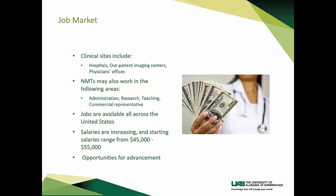Nuclear medicine technologists work in clinical settings like hospitals, outpatient imaging centers, and physician offices. Nuclear medicine technologists may also work in administration, research, teaching, and as commercial representatives. Jobs are available all across the United States. Salaries are increasing, and starting salaries range from $45,000 to $55,000. There are many opportunities for advancement.